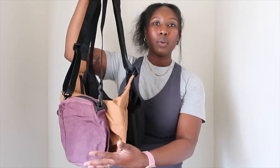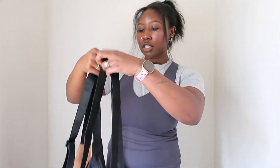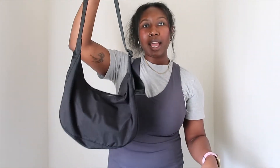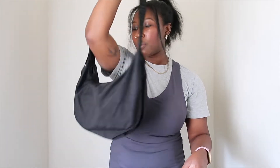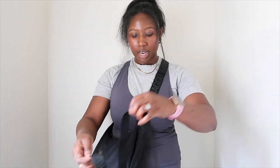Without further ado, let's get right into this video. The first pieces I'll talk about are Bagu — I did end up getting three new Bagu pieces. Two are their crescent bag and one is the sport crossbody. This black crescent bag is super cute, I've been seeing so many people wear it, and I actually wore it today. It's really good to just throw over your shoulder and hang around.